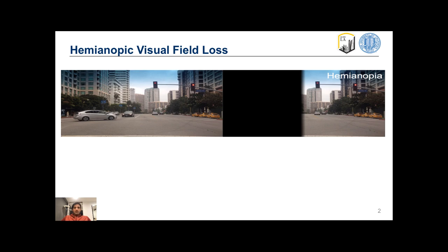Hemianopia impairs the vision in one half of the visual field in both eyes, primarily as a result of strokes. This is normal vision, and this is how a hemianopic patient sees an intersection of two streets. They are missing out on some very important objects — they do not see this pedestrian, they do not see this car that's making a left, etc.